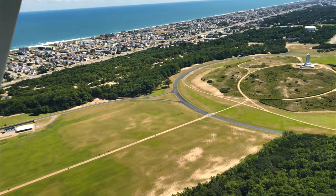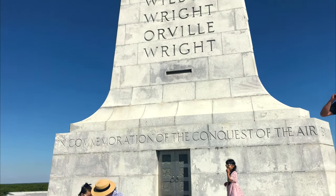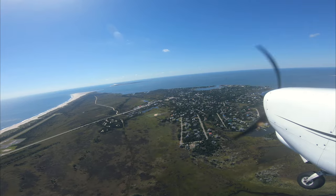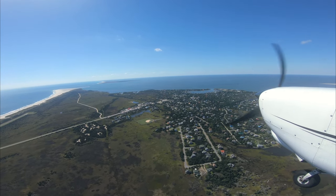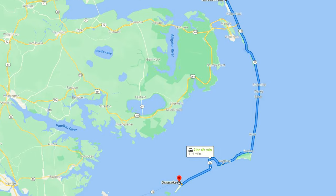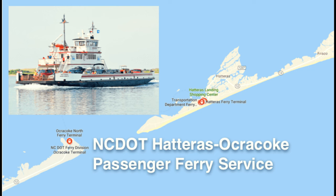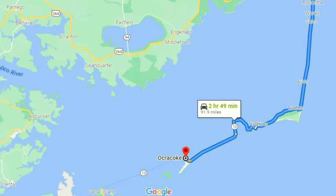Last time we paid tribute to the birthplace of aviation at the Wright Brothers Monument at Kill Devil Hills. Today we will head south to a remote island called Ocracoke. The island is at the south tip of the Outer Banks. If you travel by car, a ferry service is needed to go around the Hatteras Inlet, and the whole trip will take almost three hours.